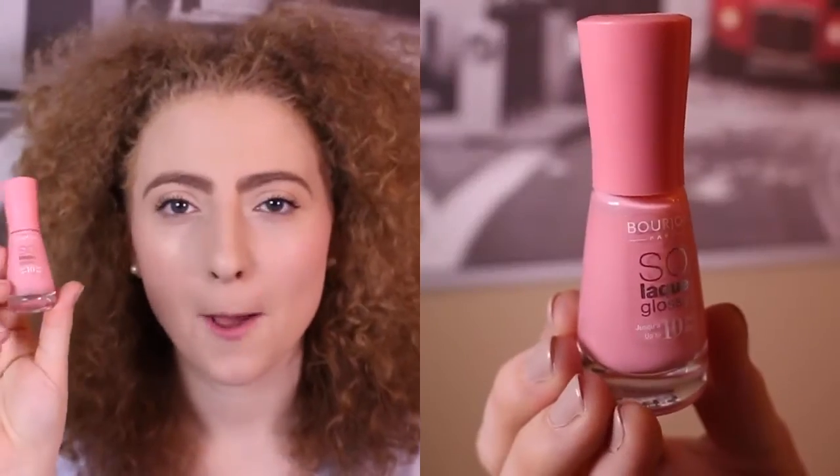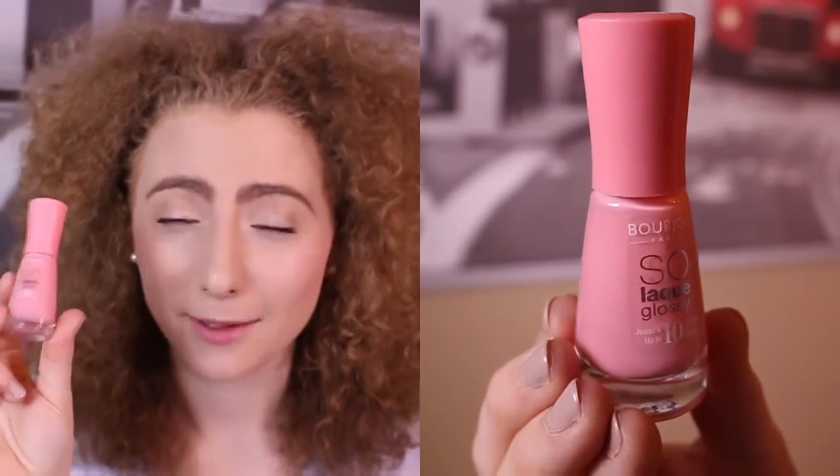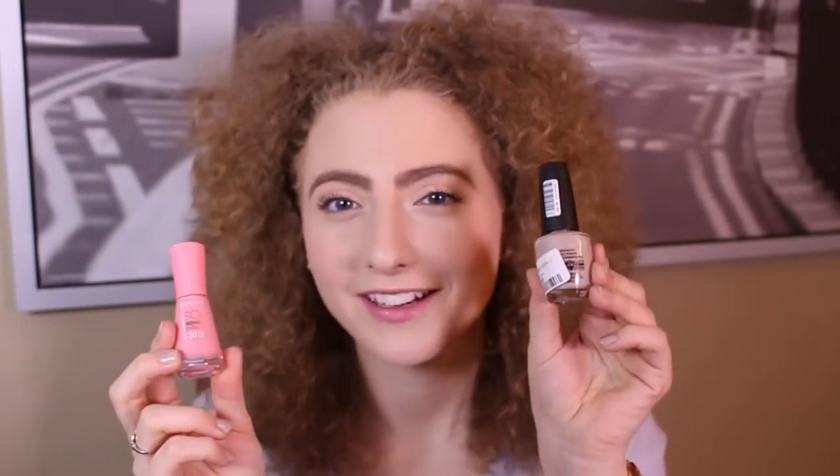Then I have the Bourjois So Glossy nail lacquer in the shade 08 Peach and Love, and it is just the cutest peachy pink color. It's supposed to last up to 10 days. I had it on and loved it, but then I went straight back to Bearing It All, so I didn't give this the fairest shot. But when I had it on it was a gorgeous pink color — you never have too many pink nail polishes, literally my motto.